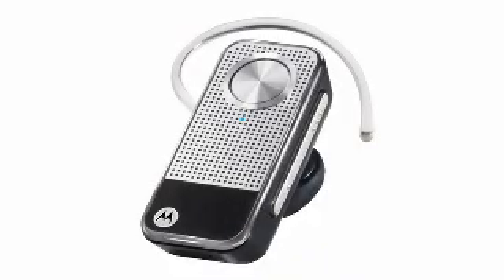For the tech-obsessed road warrior who wants the absolute best in performance and cutting-edge design, Number 7 is the pick for you. It's the Motorola Moto Pure H12 Bluetooth headset.